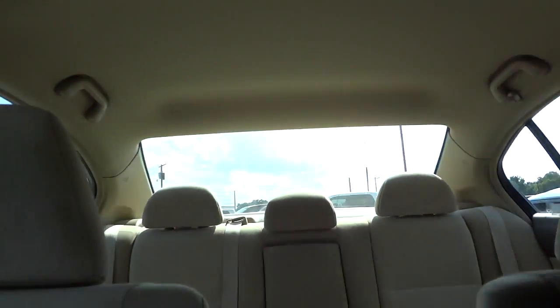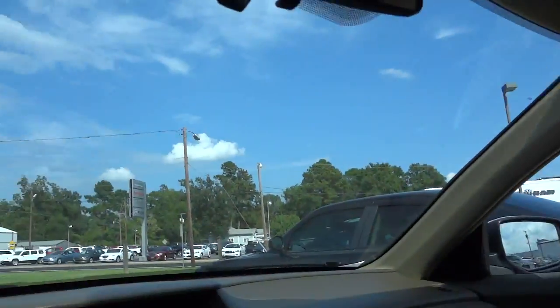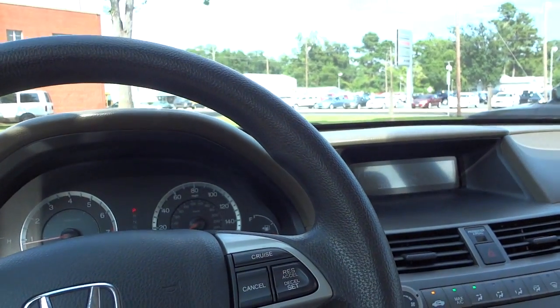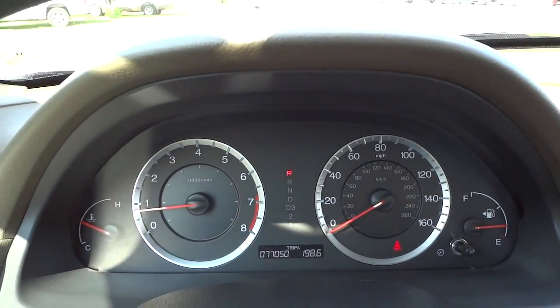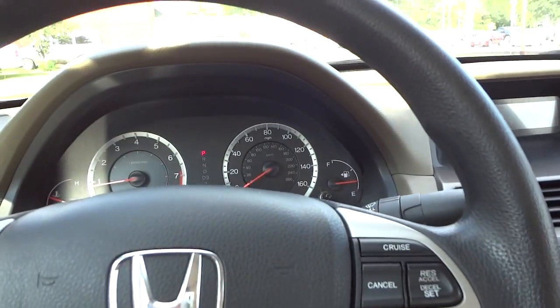You can see the headliner looks pretty good. Alrighty, if you're interested in this vehicle let me know — come on and test drive it and see if it's right for you. My name is Mike and my phone number and email address will be in the description. See you next time.